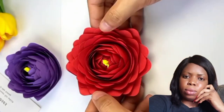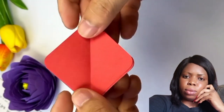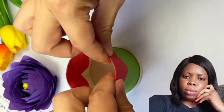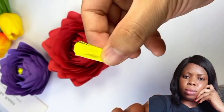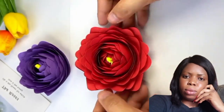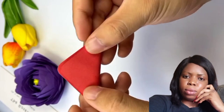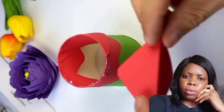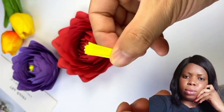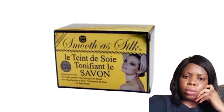One of the problems we women normally have is we need something that's going to work in two or three days, and after using those things it causes more damage on our skin. We need something to work slowly on our skin and give us the result we want — not something that causes more damage instead of reducing it. We need something nice. I'm talking about Smooth As Silk. Smooth As Silk soap is a very nice soap which you can also use on your body and on your face.